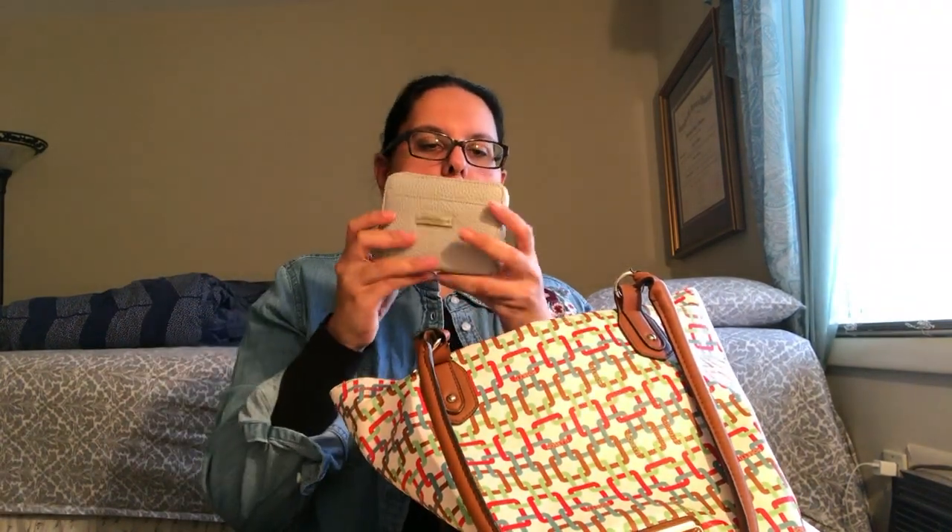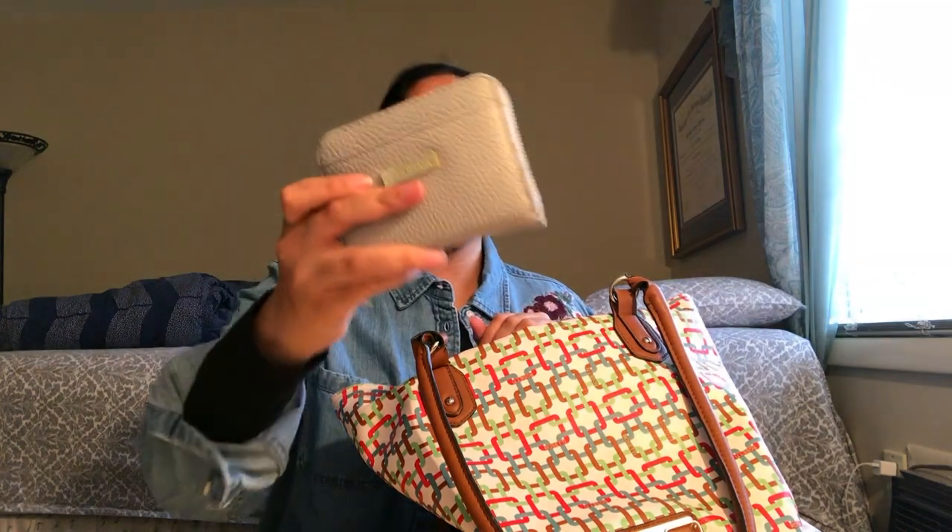Next I have my wallet. My mom got me this wallet a couple months ago, I think around like Christmas time, and I love it so, so much. It looks like this.